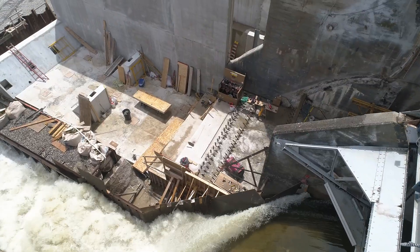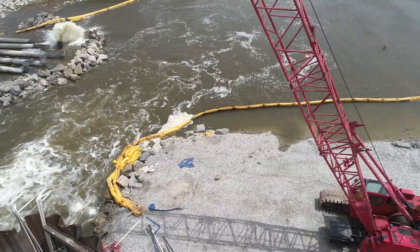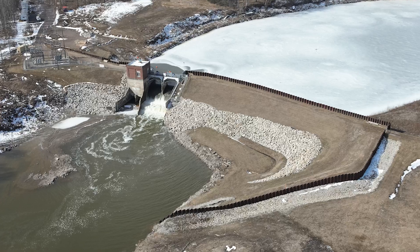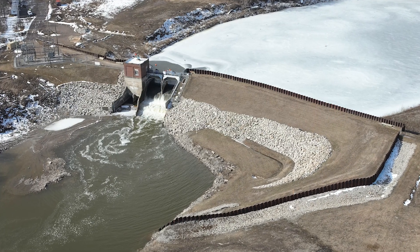To work on the primary spillway, crews installed a cofferdam upstream. This allowed them to demolish the first bay in the spillway and pour foundation for the new crest gates that will be installed. Demolition of the other bays and installation of the gates will be completed in future construction phases.